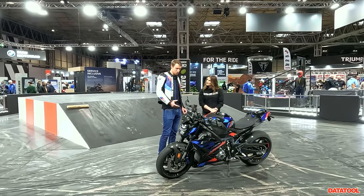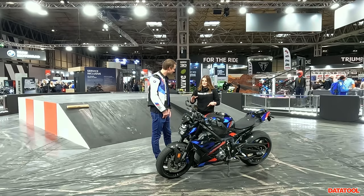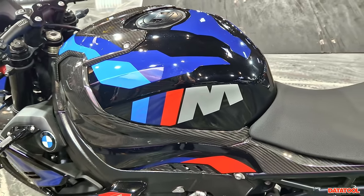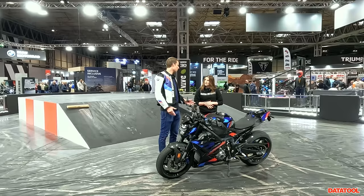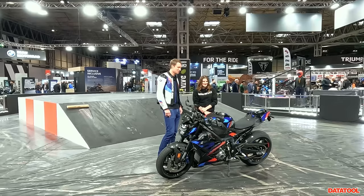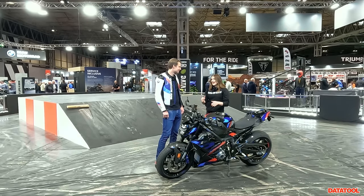This one here is the M Competition version, which is only available in black. If you choose the Competition, you get a black bike with all carbon fiber parts and carbon wheels, which brings the weight down by another 1.6 kilos. But in standard trim you already get everything you had before in the S1000R. I'm really looking forward to riding this — 210 horsepower in a naked bike is obscene.